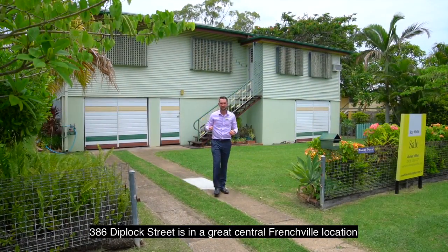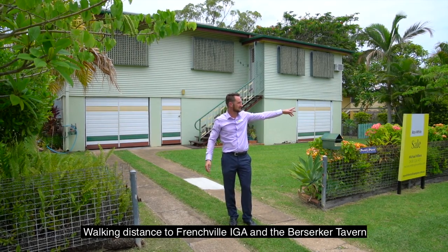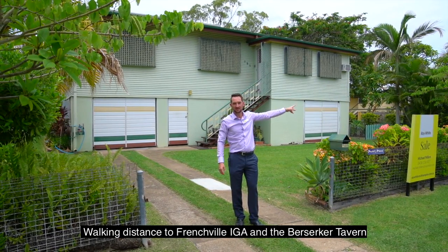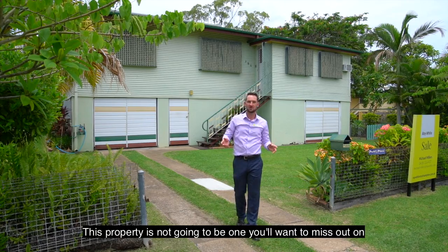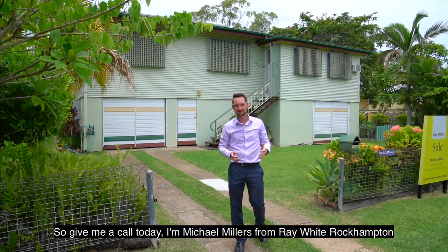386 Diplock Street is in a great central Frenchville location. You've got the Frenchville School just up the road, walking distance to Frenchville IGA and the Bersicker Tavern. This property is not going to be one you'll want to miss out on. So give me a call today. I'm Michael Millers from Ray White Rockhampton.